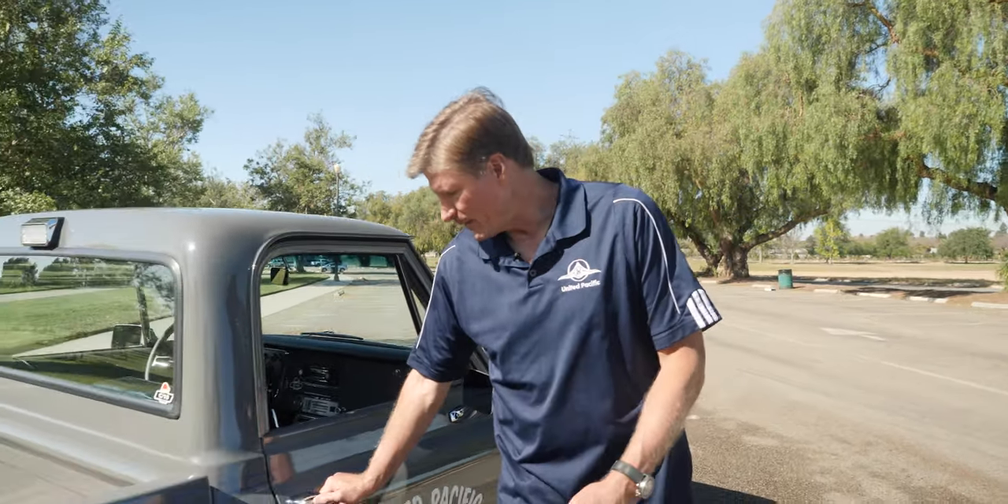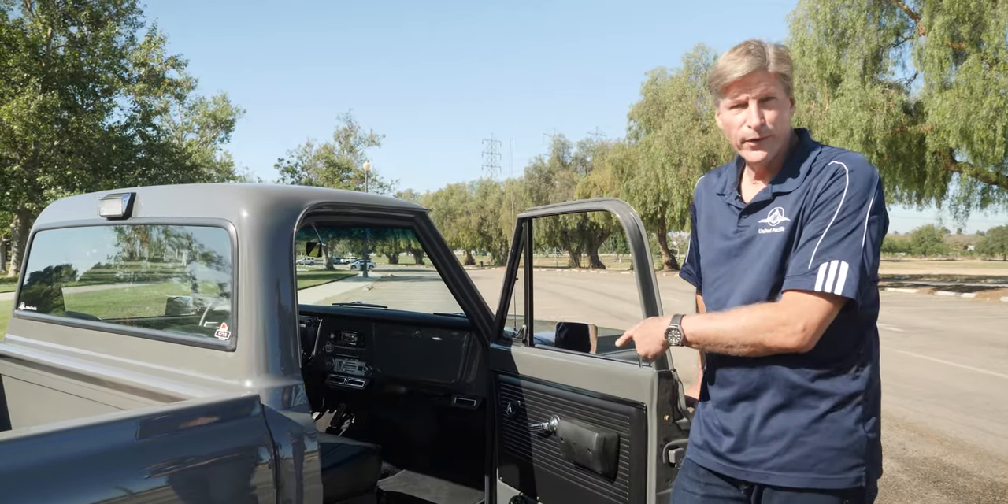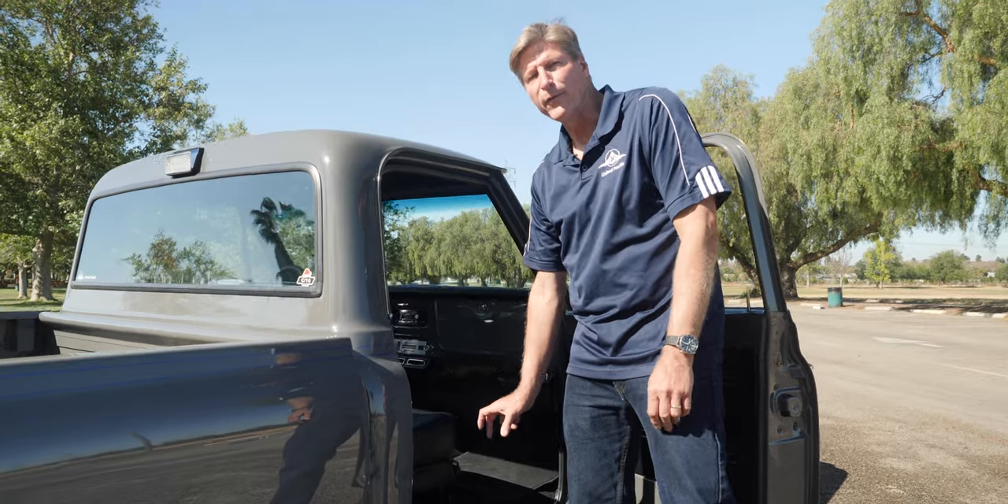When we built this truck, it had its issues just like any old truck. One of the most common issues is the rocker panels being rusted out, and this truck was no exception. With United Pacific's rocker panel, we were able to replace it, fix all the rust, and make it look just like it did from the factory.